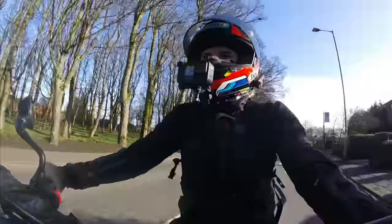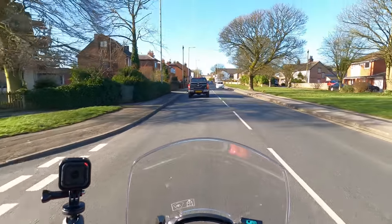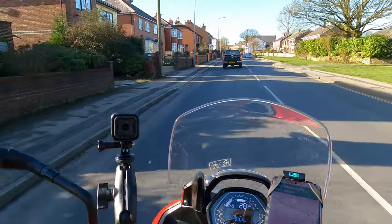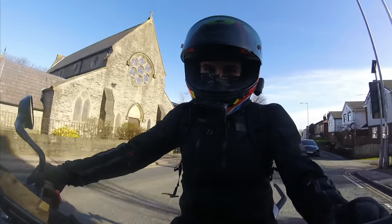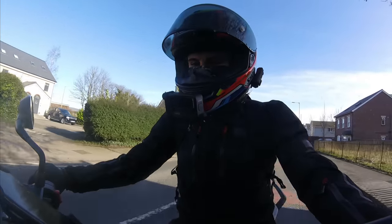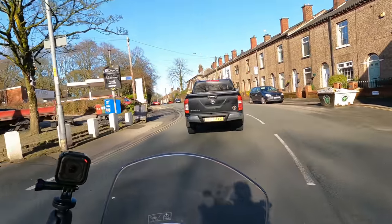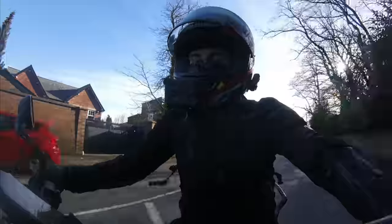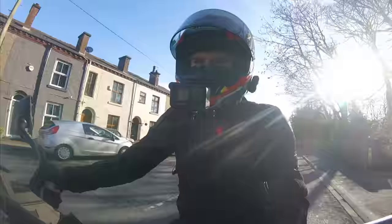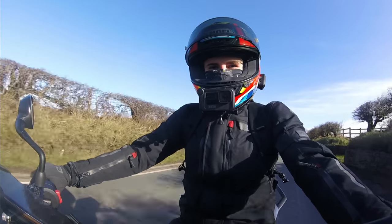Hello again guys, it is username Kate and welcome back to my channel. I've been lucky enough to get my hands on the 2022 Triumph Tiger Sport 660. So this ride is going to be my initial impressions review, and I have to say so far I'm really enjoying this bike.